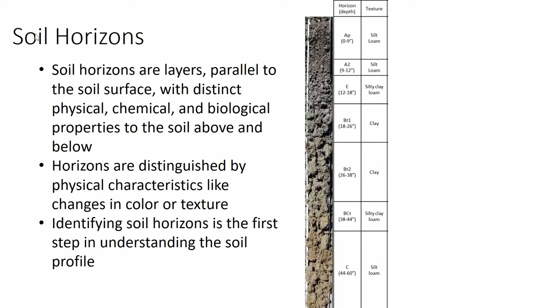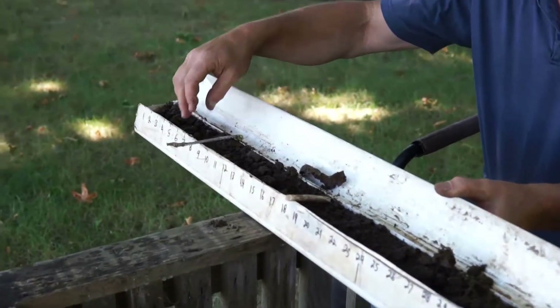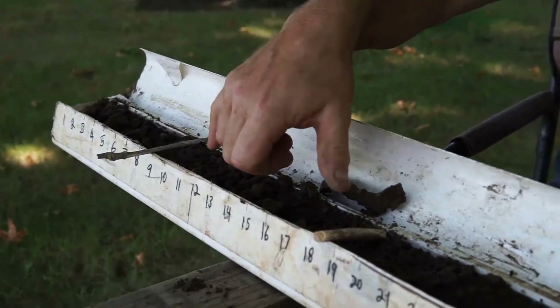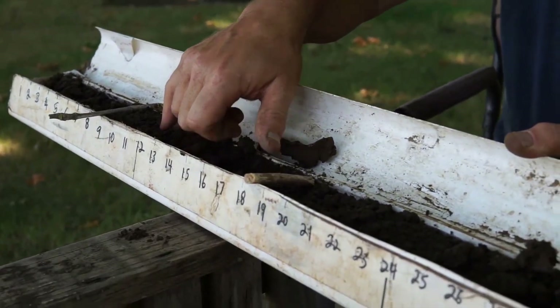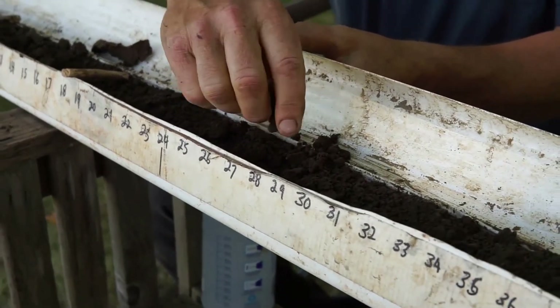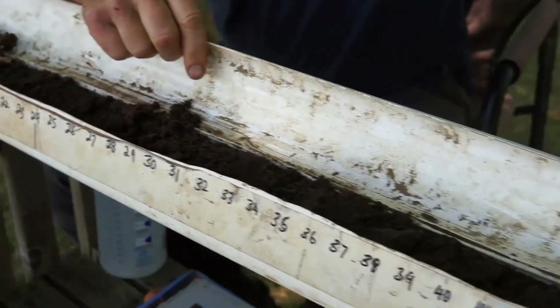Identifying soil horizons is the first step in understanding the soil profile. Now Andy is going to tell us how he breaks up soil horizons. I've separated the soil into horizons: this is the plow layer or AP, this is the AB where we have a transition from the surface to the subsoil, this is the BW, and this is the BW2.